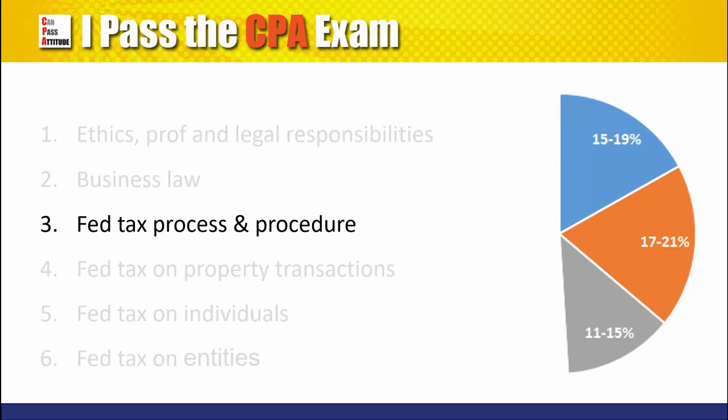Third, federal tax process, procedures, accounting and planning — i.e., cash vs. accrual accounting, percentage of completion, completed contract, installment sales, and inventory methods.